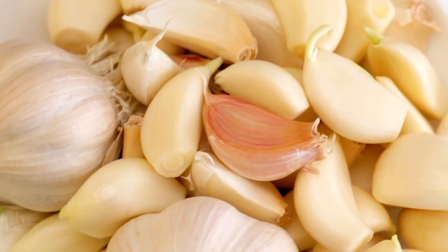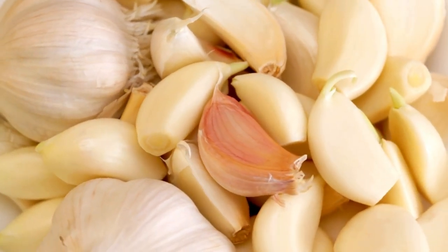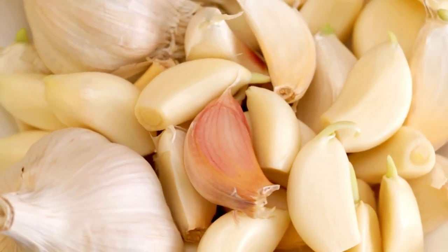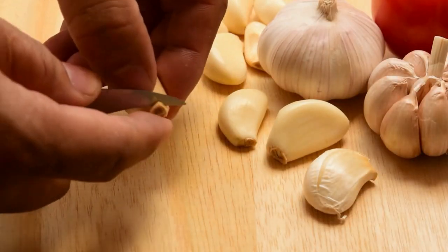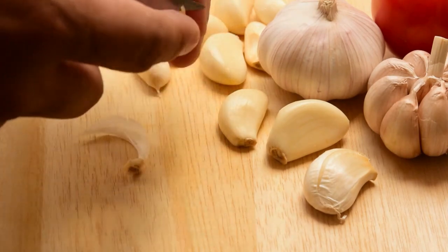Number 4: Garlic. Moving on to number 4, garlic. While we may love the flavor of garlic in our meals, rodents can't stand the pungent smell. Place garlic cloves in areas where mice or rats may enter your home, and they'll be less likely to stick around.